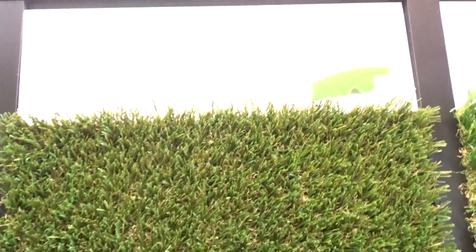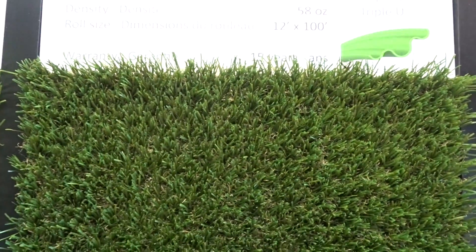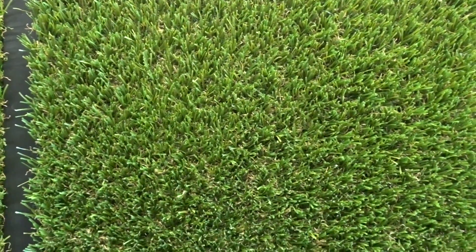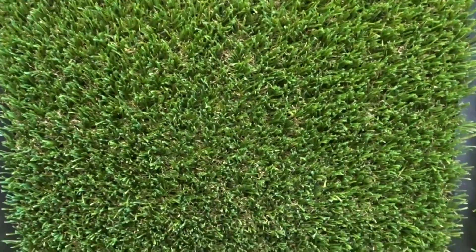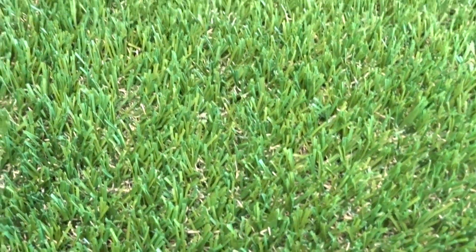Moving on, we have our Paradise. Now this is a little bit darker, but one of my favorites. This is 40 millimeters in pile height, density 58 ounces. So it's a little bit deeper, very, very natural, and very soft to the touch. And this one is a triple U shape.